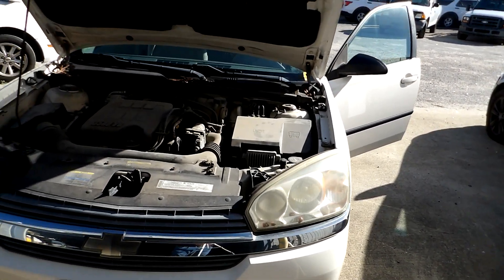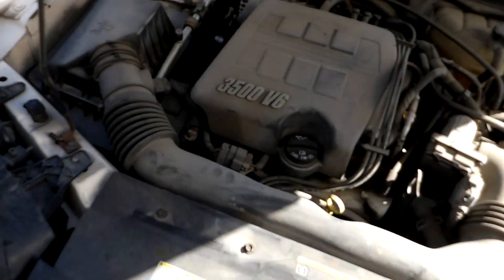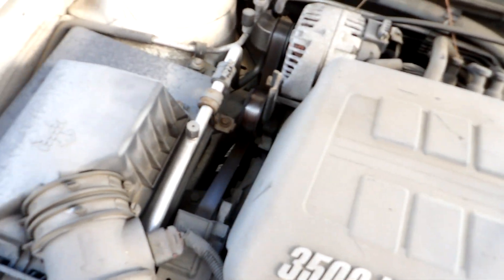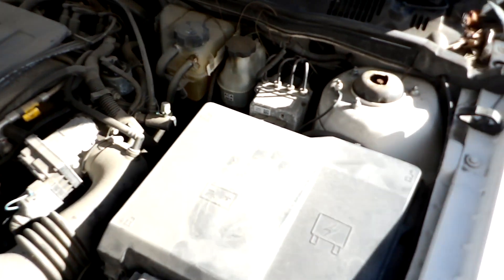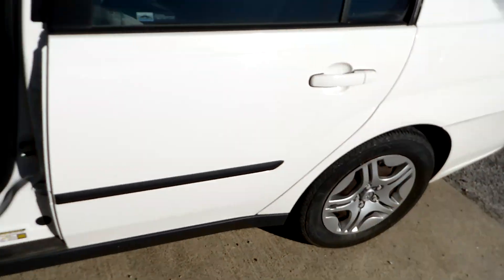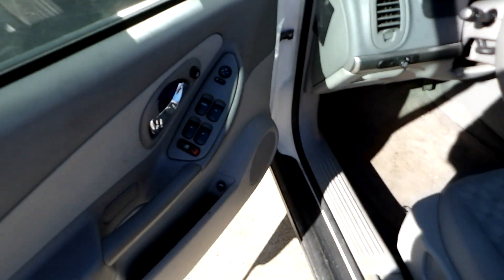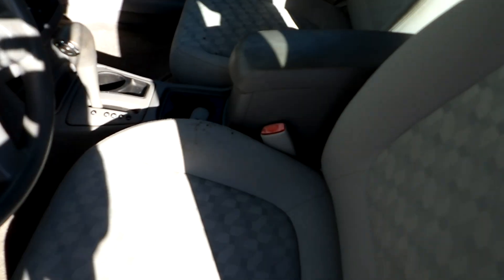We're going to go ahead and take a walk around the vehicle. There seems to be a fair amount of tread left on the tires. This vehicle has got electric locks and windows, cloth interior, bucket seats up front.